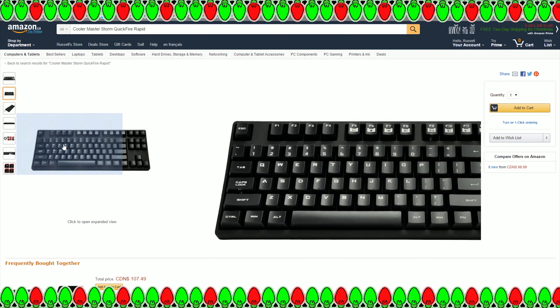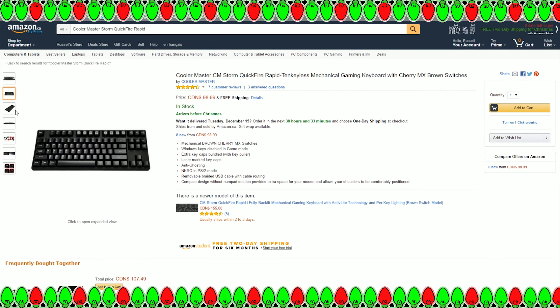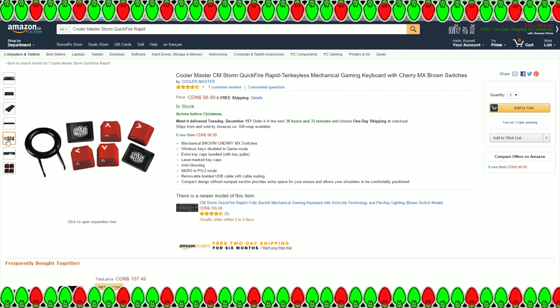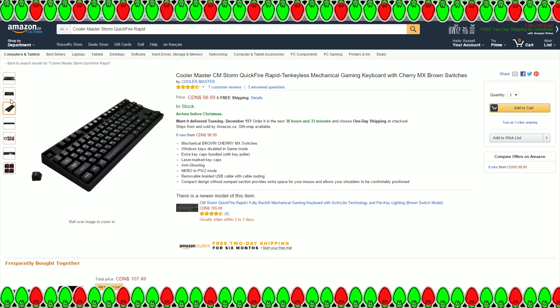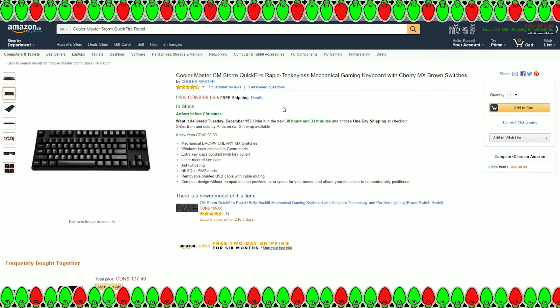This is the tenkeyless model of the Cooler Master Quickfire — number three on our list. It made it because it's under $100, uses genuine Cherry switches, and comes with replaceable key caps, including WASD caps for first-person shooter games, which is neat. It also has nice wire routing and is available in various Cherry MX switch varieties. Overall, a good quality keyboard from Cooler Master — thumbs up for under $100.